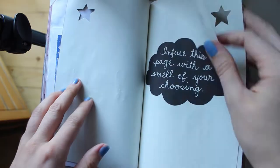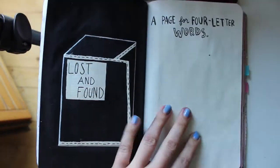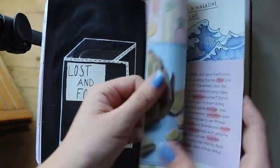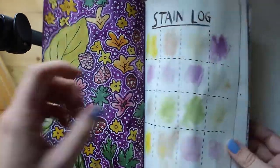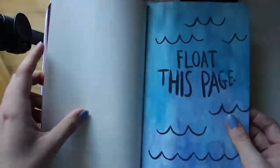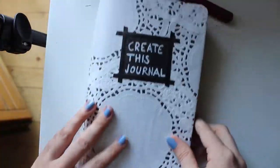Thank you! Some pages are halfway done — this one I did with nail polish. And that's it for now, thank you so much for watching, bye!